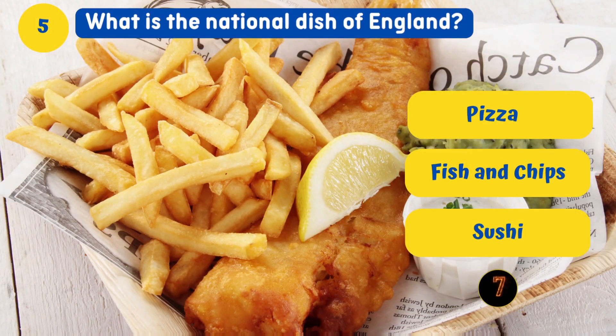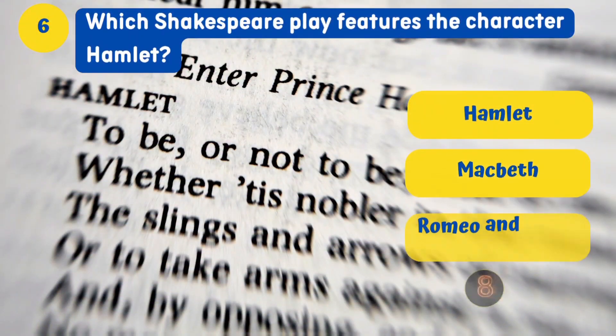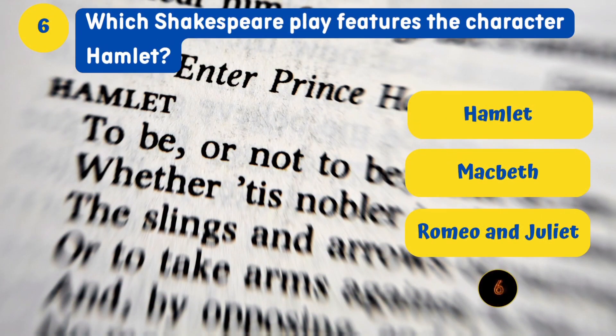What is the national dish of England? Fish and Chips. Which Shakespeare play features the character Hamlet? Hamlet.